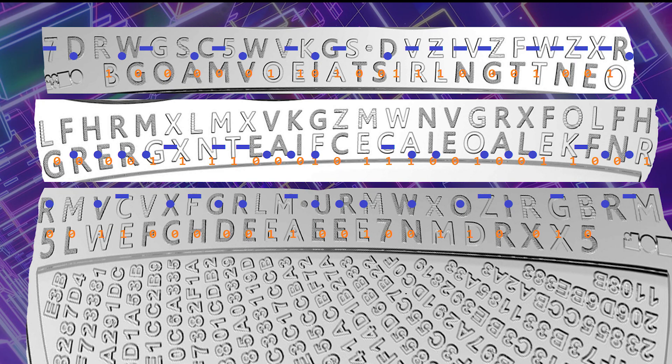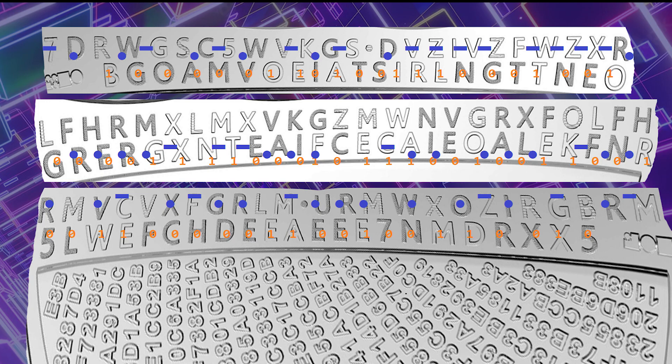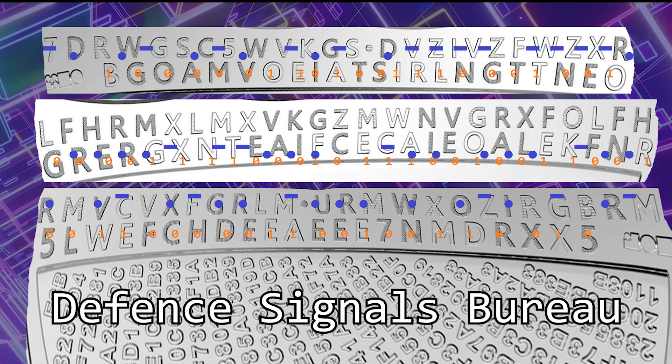Bonus two — the outer rim is Morse code. Light letters are a dash, dark letters are a dot, and the half-shaded letters are a space. Translate that to Morse code and you will get 'DSB Albert Park 1947.' What is DSB? Defence Signals Bureau, founded in 1947 in Albert Park.